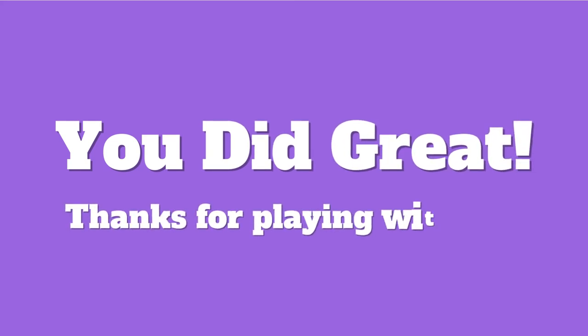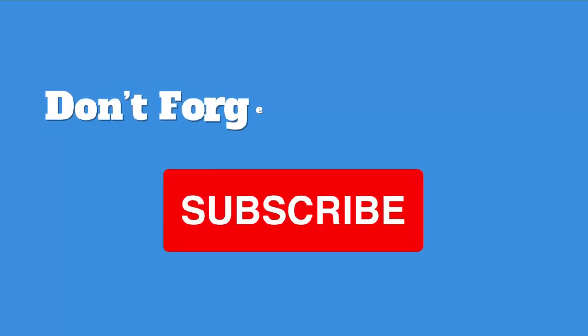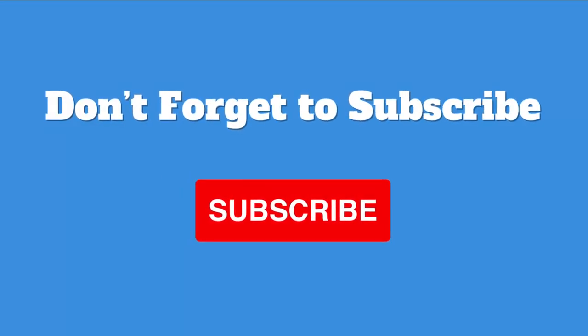Wow, you did great! Thanks for playing and learning about fishes with us on Z Quiz. Don't forget to subscribe — see you next time for more fun! Bye bye!